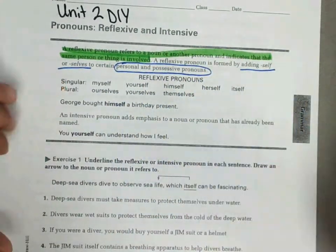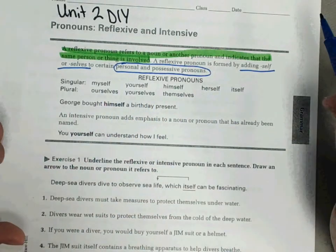Singular forms would be myself, yourself, himself, herself, or itself. Plural forms would be ourselves, yourselves, or themselves.